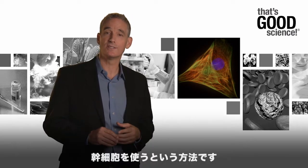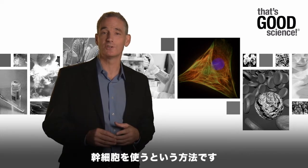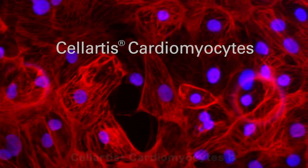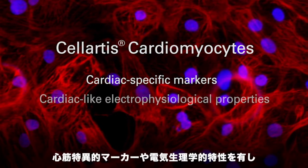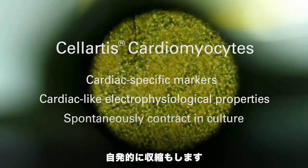One promising approach is using stem cells to generate an unlimited supply of functional human cardiomyocytes. Stem cell-derived human cardiomyocytes are functionally similar to their primary cell counterparts. They express cardiac-specific markers, have cardiac-like electrophysiological properties, and spontaneously contract in culture.